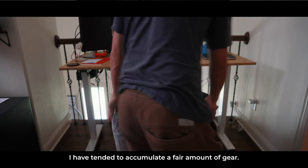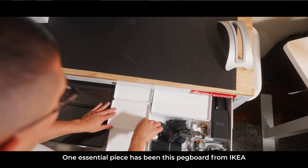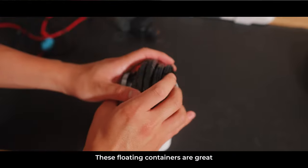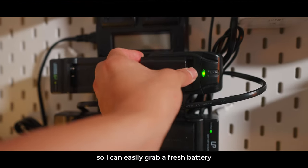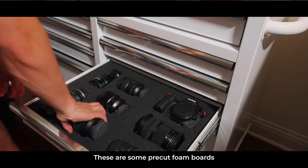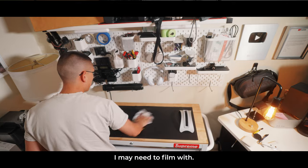And naturally, as a filmmaker, I have tended to accumulate a fair amount of gear. While I did pick up a tool chest to hold a majority of my equipment, it's clear that space is at a premium here. One essential piece has been these pegboards from Ikea — they're the perfect solution to hold all your miscellaneous equipment and keep them in an easily accessible location. These floating containers are great for lens covers, batteries, and cables. I've even got a battery charging station so I can easily grab a fresh battery before starting to shoot. Another important addition was creating a padded insert for my lenses and camera bodies using pre-cut foam boards traced out to fit my gear perfectly. And finally, I've installed some floating shelves above the entire tool chest to store other pieces of equipment I may need to film with.